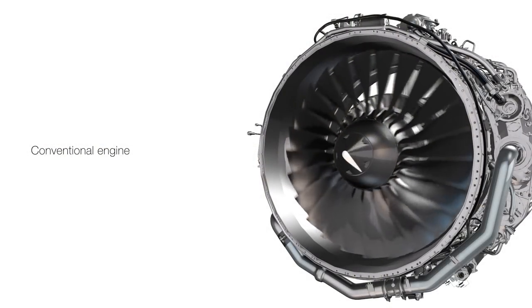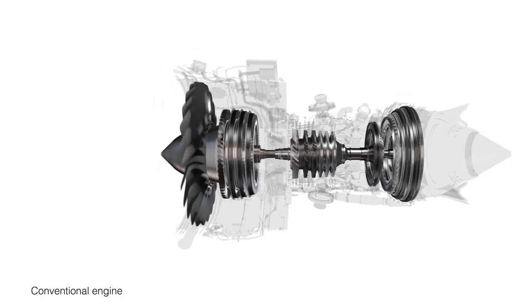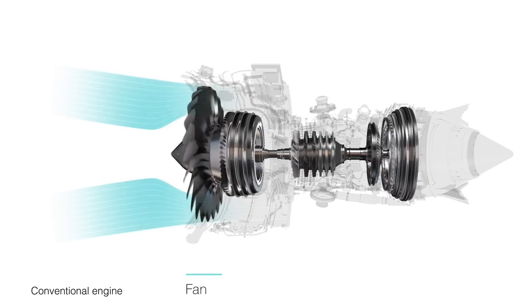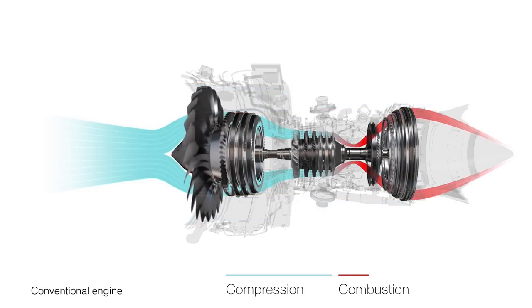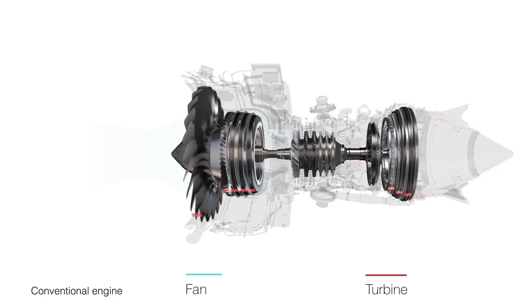This is how the geared turbofan jet engine works. Jet engines use a simple combustion system to drive a large fan. The fan produces most of the thrust in the engine, using air that bypasses the engine core. Air that moves through the core is compressed and combusted; the resulting gas drives a turbine, which in turn drives the fan. In a conventional engine, the fan and turbine rotate at the same speed on the same shaft, which really limits the efficiency of both components.